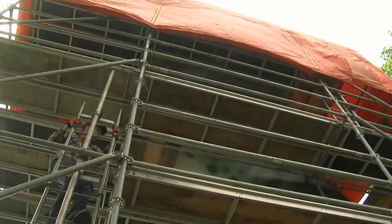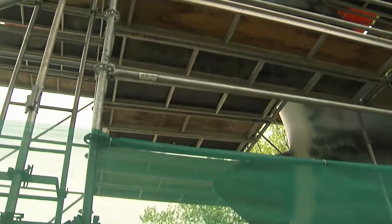We'll get rid of all of it. We've sanded down through the etching of the graffiti, so that'll be taken care of and should be good as new.